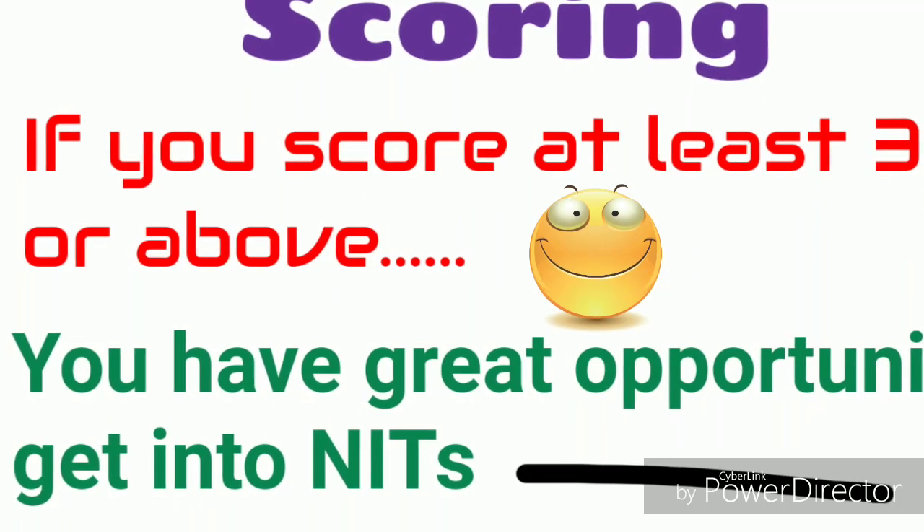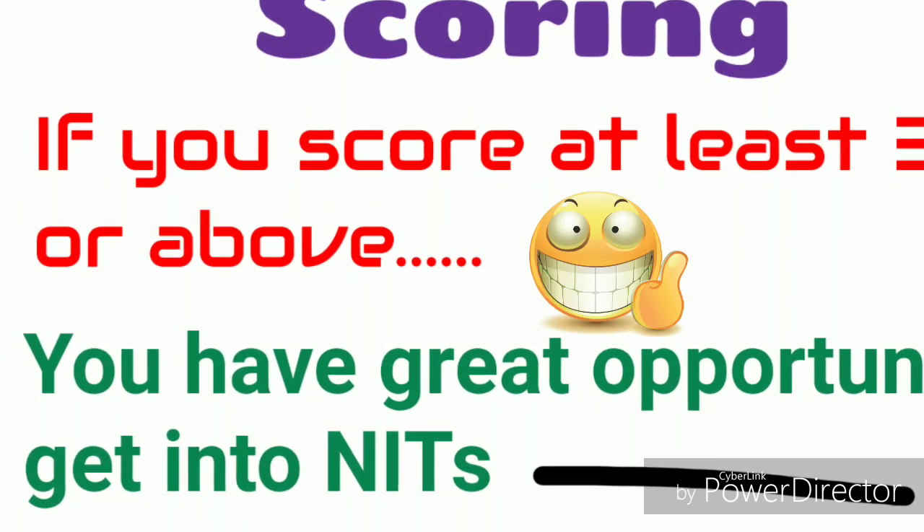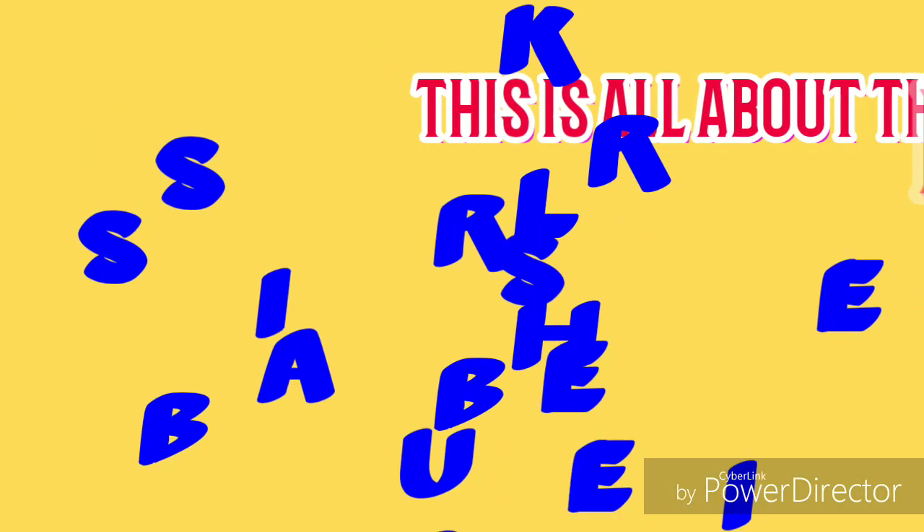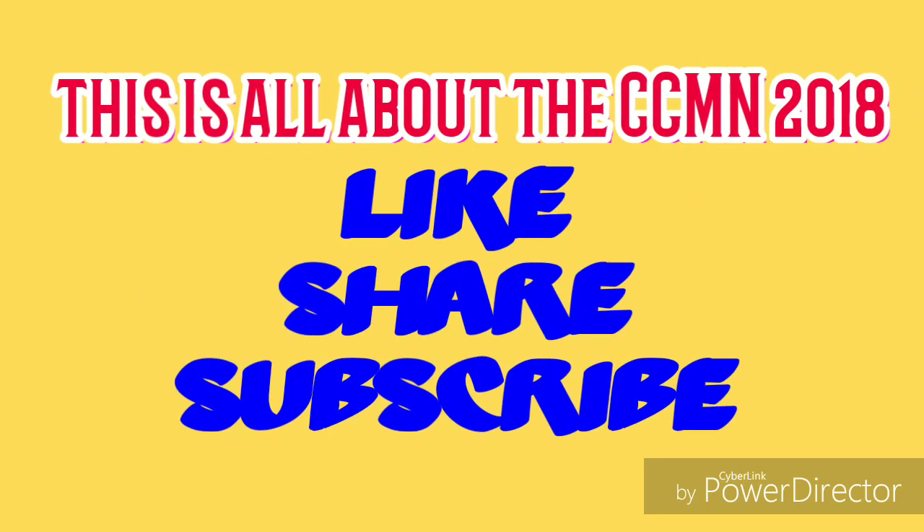But if you get very low marks — for example 30, 31, or 32 — then you will get newer NITs. This is all about CCMN 2018 and I hope this video helps you a lot.